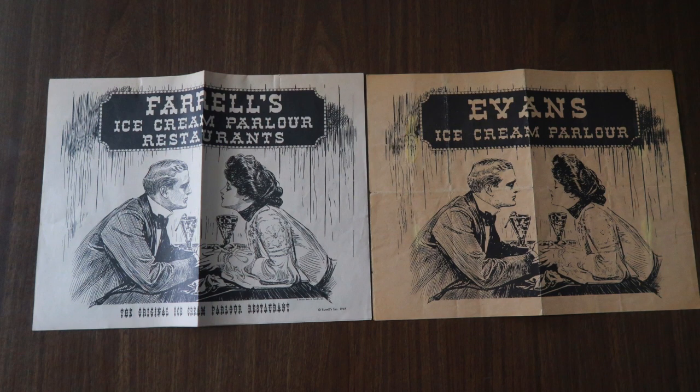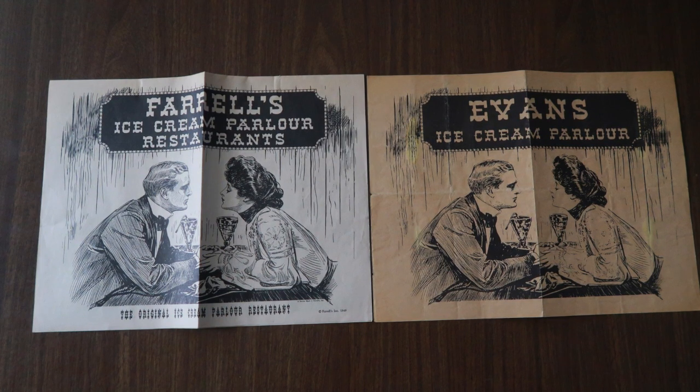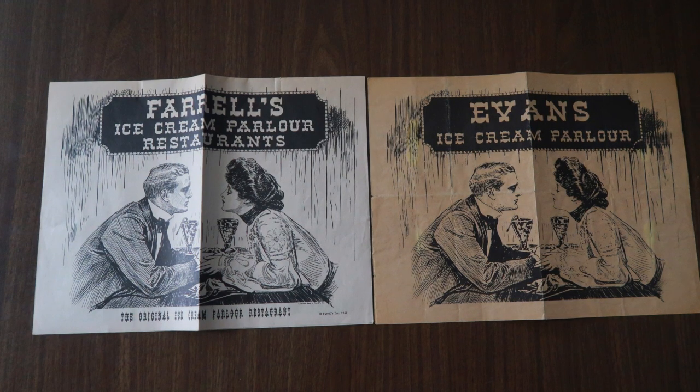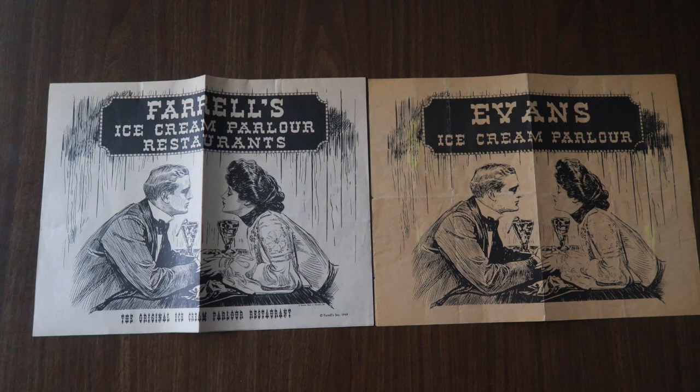Back to these menus — if you look at the Farrell's menu, the man and the lady as well have more lines on their face. On the Evans menu it's just more clear, not as many lines. There are a lot less lines on their face. From this point, we're going to check out the insides of the menus and show you the differences there.